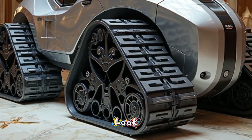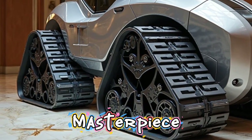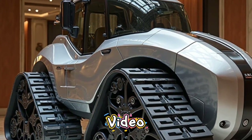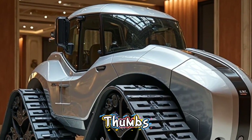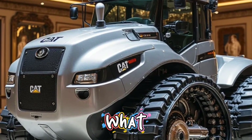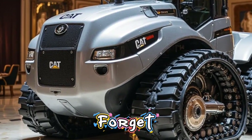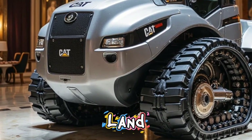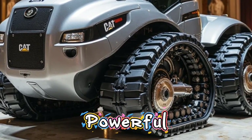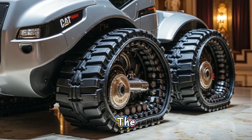That was your in-depth look at the Caterpillar D11 2026 — a masterpiece of power, intelligence, and design. If you enjoyed this video, make sure to give it a thumbs up and drop your thoughts in the comments below. What impressed you the most about the D11? Don't forget to subscribe to Autoland for more exclusive content on the world's most powerful machines. Thanks for watching, and we'll see you in the next video!